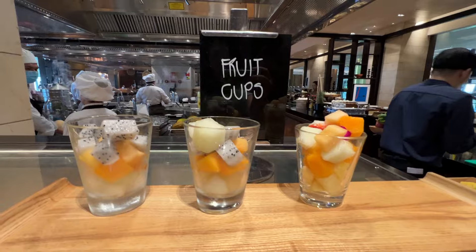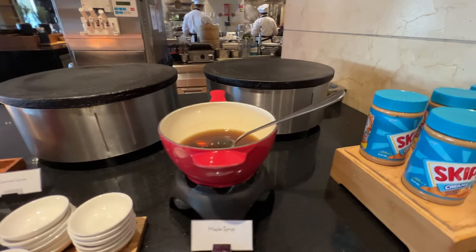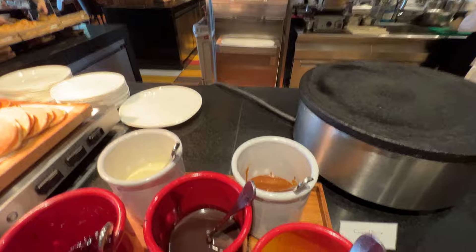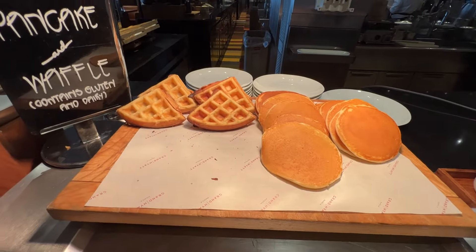And some cantaloupe or rock melon. Here's some fruit cups if you want a variety. Some bananas. This is the waffle and pancake station. Chocolate sauce, raspberry sauce. They have caramel sauce and vanilla sauce. Here are the pancakes, waffles.